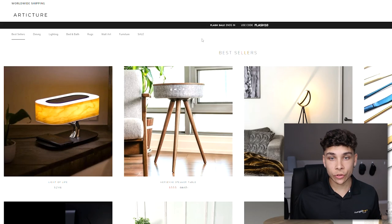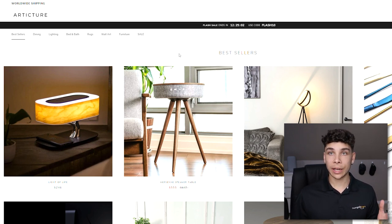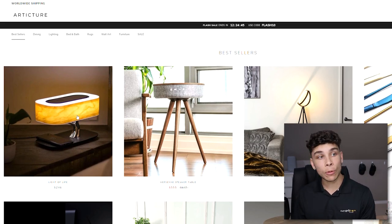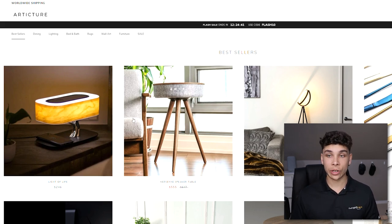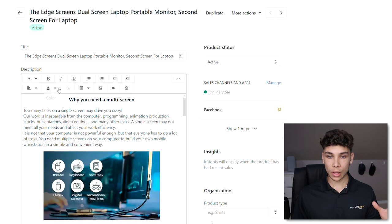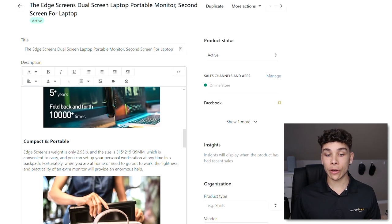A prime example: I found a massive dropshipping website through DropBySpy called Artichur. It's really nice to build a collection of these big general stores. Right there, you can see a whole host of winning products — the Light of Life, the Marsan speaker table, a halo light — all clearly doing very well for this large dropshipping brand. This is another great way to diversify your product research.